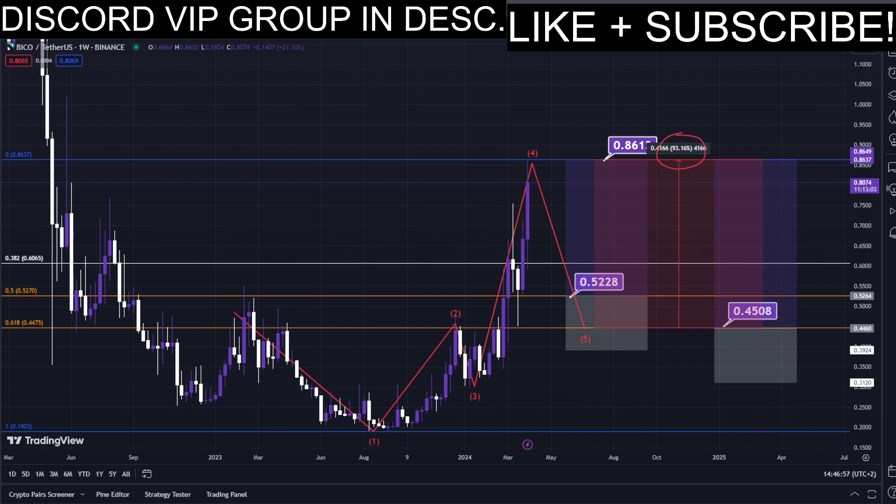This trade would give us a total profit of this much percentage — nice profits, quick and easy trade. For more live updates in real time, make sure to subscribe to this YouTube channel for absolutely free, and also join the Discord VIP signals group; the link is down below in the description.